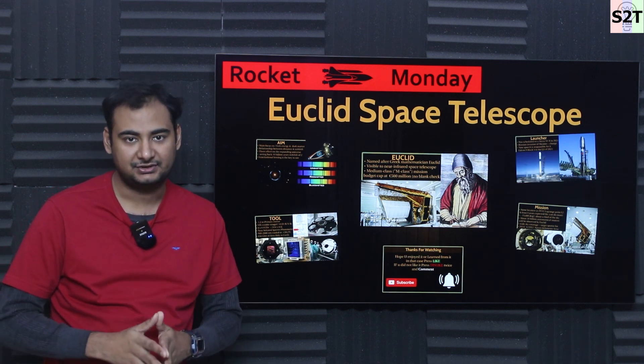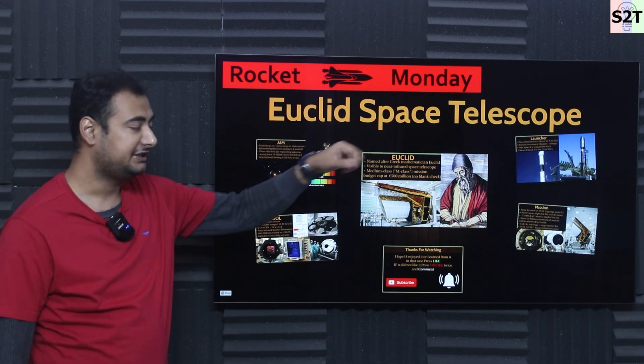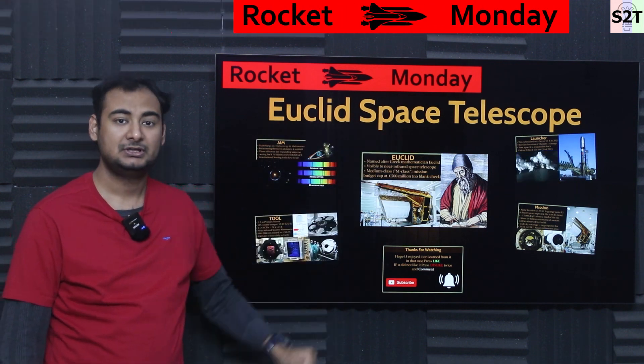Hello YouTube viewers, welcome to my channel SciStory Technology. In today's show, Rocket Monday, we're going to talk about Euclid Space Telescope. So let's dive right into it.